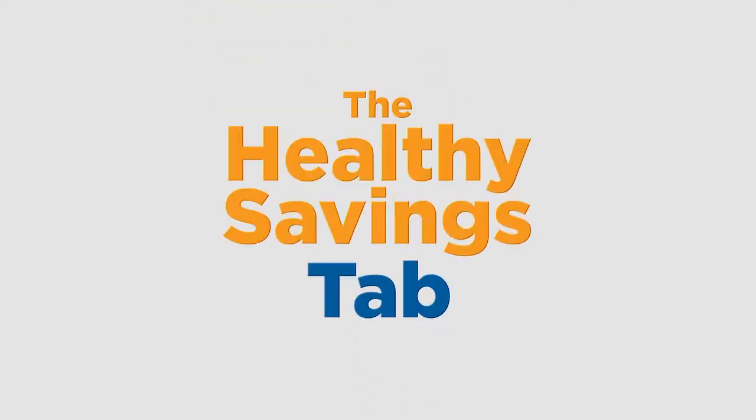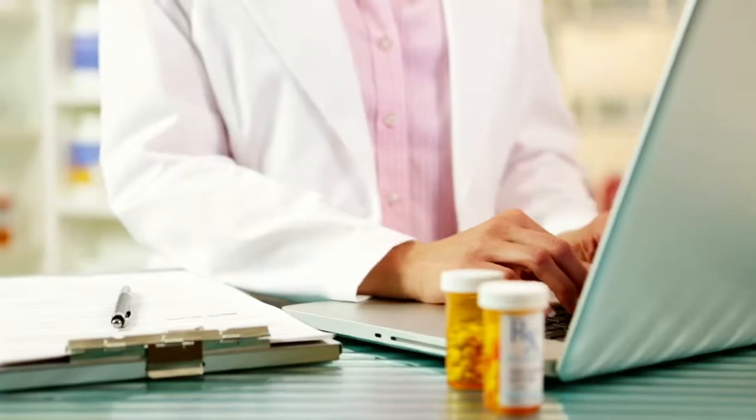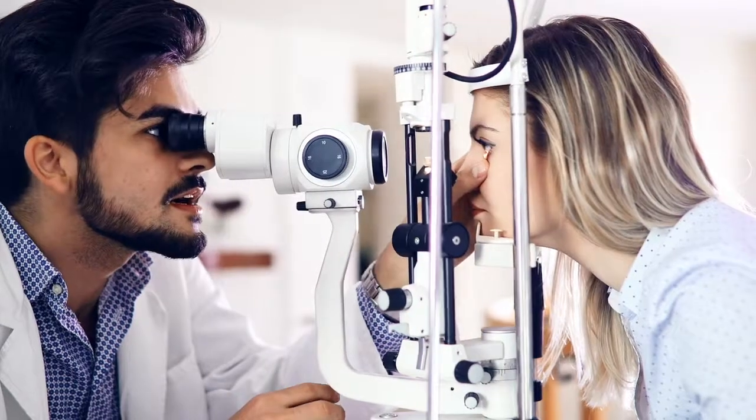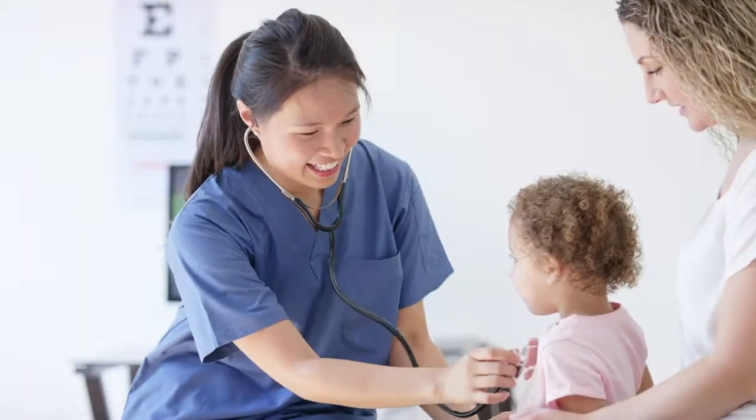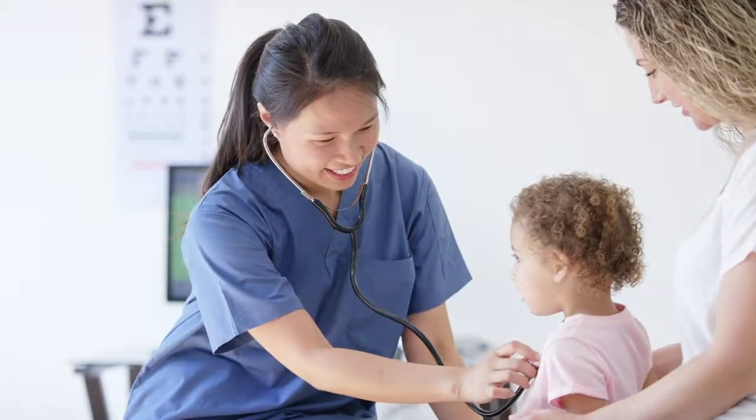The Healthy Savings tab offers huge discounts on prescriptions, dental care, vision including eyewear, chiropractic visits, and more. These deals have saved our members more than $100 million to date.